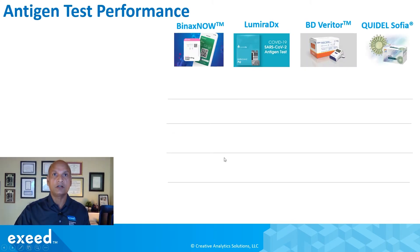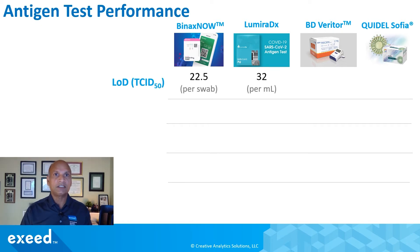Now let's look at the performance of all four authorized antigen tests. The Binax Now I just described, Lumira DX was authorized very recently, and BD Veritor and Quidel Sofia were authorized about a month ago. Looking at the limit of detection — the minimum amount of virus detectable — measured in TCID50: Binax Now shows 22.5 per swab, which is difficult to interpret. Lumira DX is at 32, BD Veritor at 140, and Quidel Sofia at 113 TCID50 per milliliter.